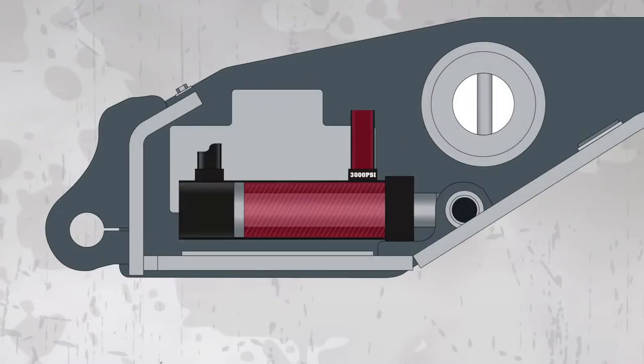The Power Wedge has a main locking cylinder that is protected against pressure loss, locking the attachment in place in the event of a system pressure failure.